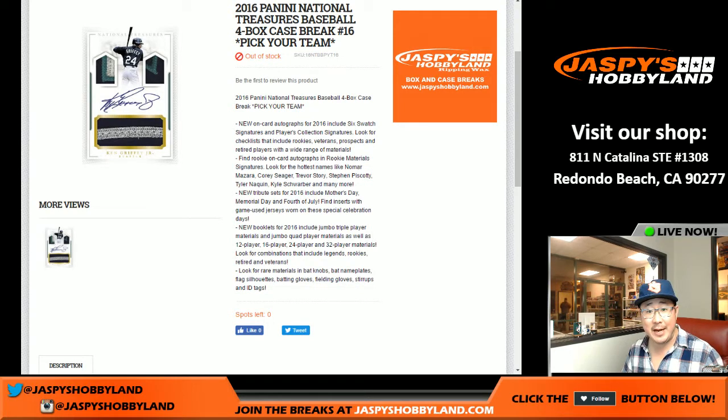Good evening, everyone. Joe for Jaspi's Hobbyland here. We're doing a four box full case break of National Treasures Baseball, one of my favorite products.